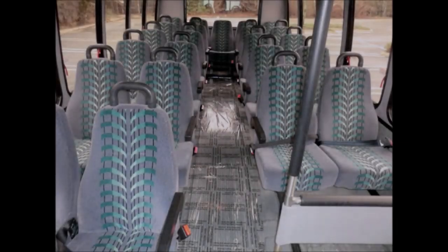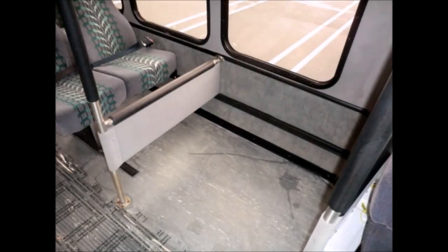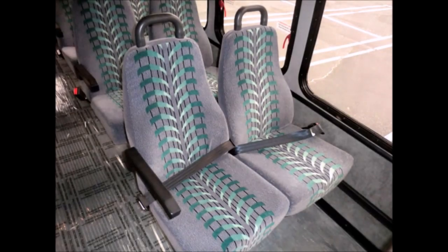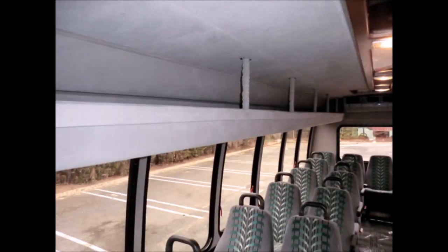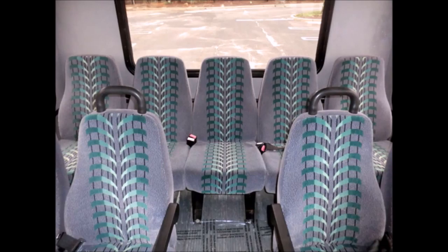This bus is very roomy and spacious, guaranteed to provide passengers with a smooth and luxurious ride. Front luggage area. Freedman velour seating with seat belts, arm rests, and grab handles. Overhead storage. Premium overhead lighting.